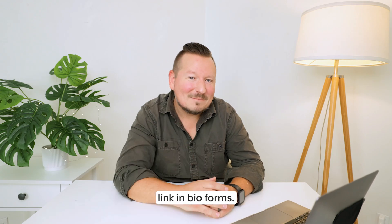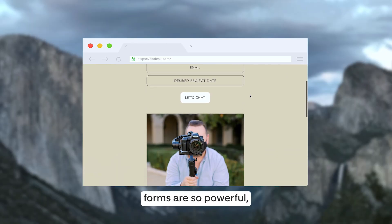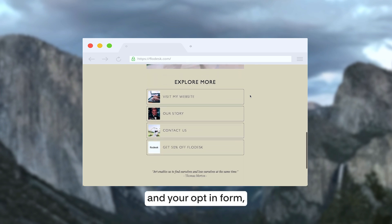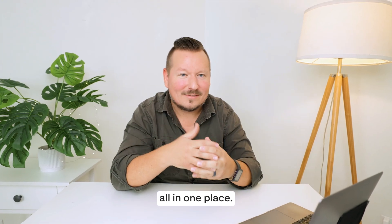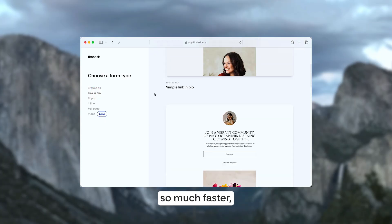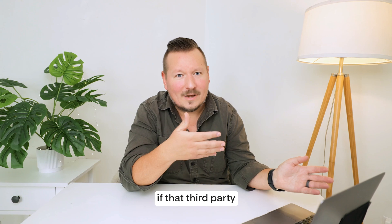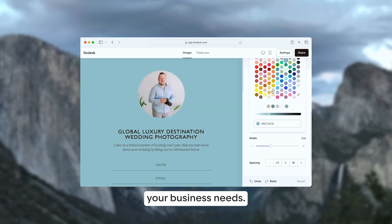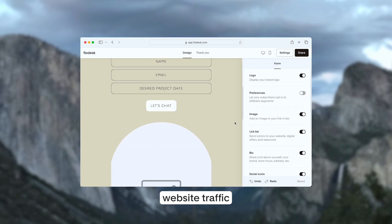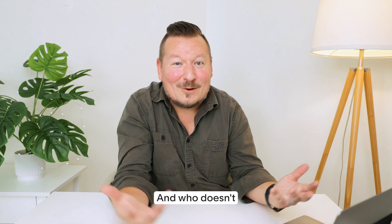Next up are link-in-bio forms. Link-in-bio forms are so powerful — they allow you to have up to six of your most shareable links and your opt-in form all in one place. These forms allow you to turn your audience into subscribers so much faster, and you no longer have to worry about if that third-party app is going to continue to meet your business needs. These link-in-bio forms have been shown to boost website traffic from your social platforms by up to 15%. And who doesn't want that?